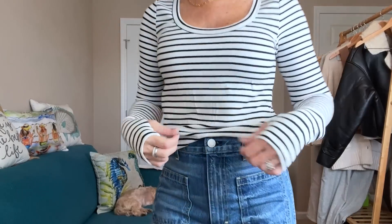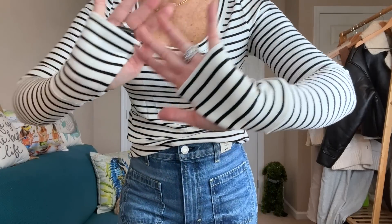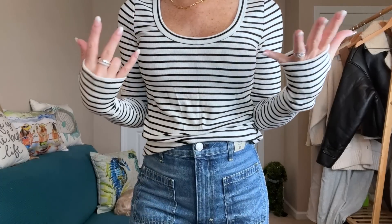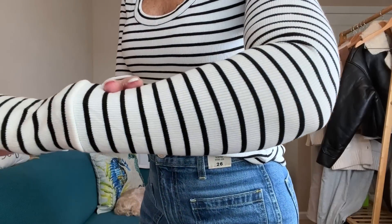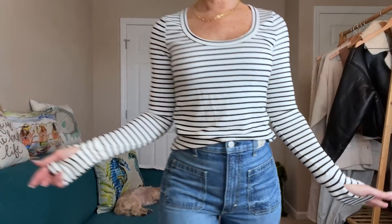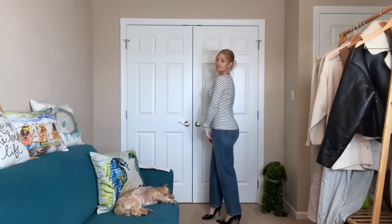Next outfit — the thumb hole top. I love this scoop neck tee with thumb holes! I love a scoop neck tee and a black and white stripe — it's such a perfect tee for underneath things. It's a lighter weight, great for layering. I did a little front tuck.